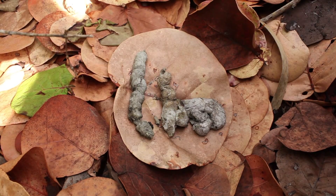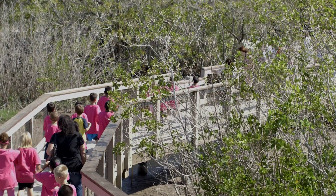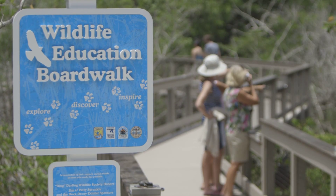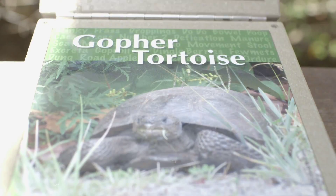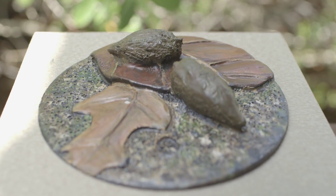But what do they mean? Which animal made that paw print? What left that scat? To find the answers, head over to the Refuge Wildlife Education Boardwalk. Here, we've created replicas of animal tracks and scat — that's right, poop! — to help you decipher the critter code.